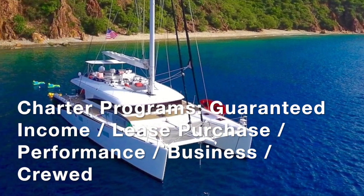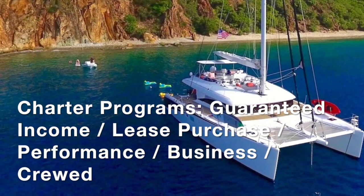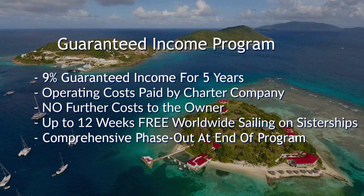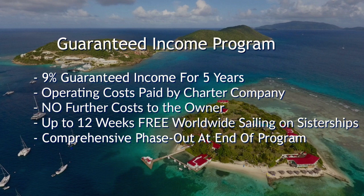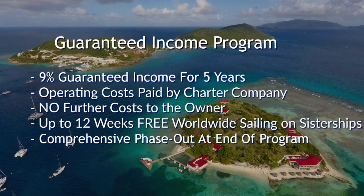The most common ones are the guaranteed income, lease purchase, performance, business, and crewed yacht programs. The program that most people go to is usually the guaranteed income program. It's easy — 9% guaranteed income for five years.